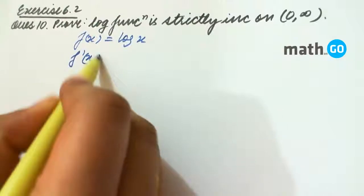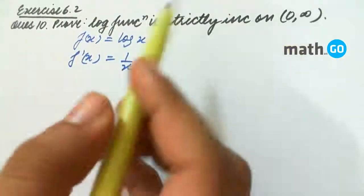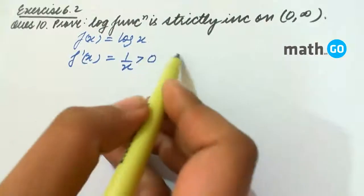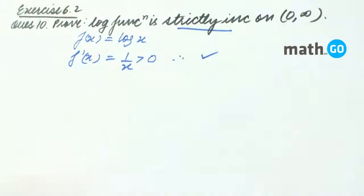We find f'(x), that is 1 by x. For zero to infinity, it is greater than zero. Therefore it is strictly increasing. As simple as that.